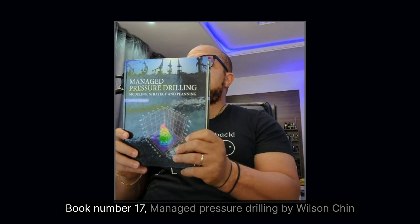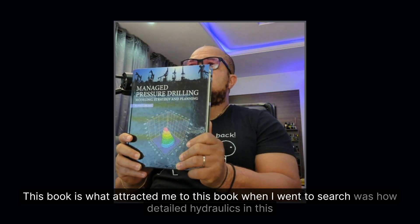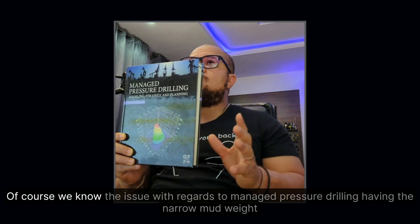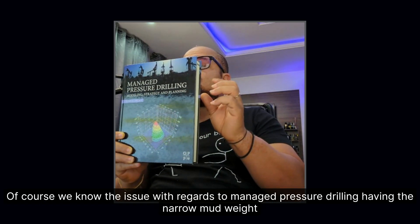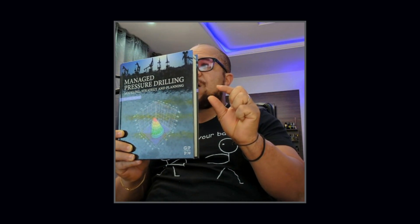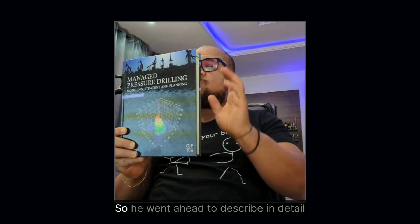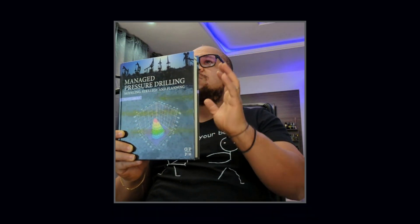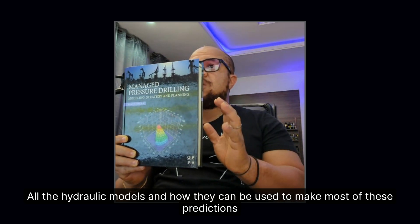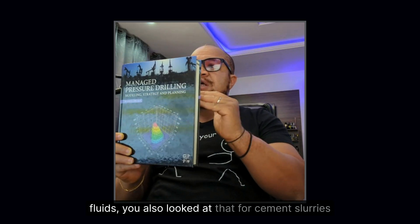Book number seventeen: Managed Pressure Drilling by Wilson Chin. What attracted me to this book was how detailed the hydraulics coverage is. With managed pressure drilling, you have a narrow mud weight window, so annular pressure losses are a big deal — you want spot-on values on your ECD. He describes in detail all the hydraulic models and how they can be used to make predictions. Notably, he addressed hydraulics not only for drilling fluids but also for cement slurries.